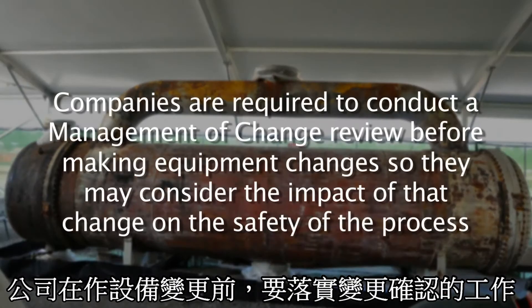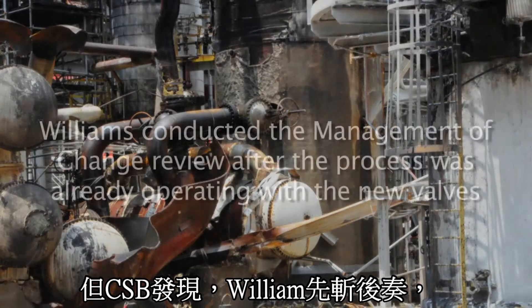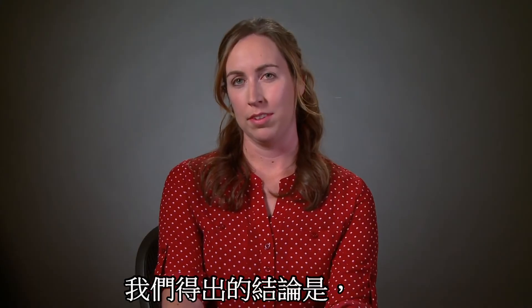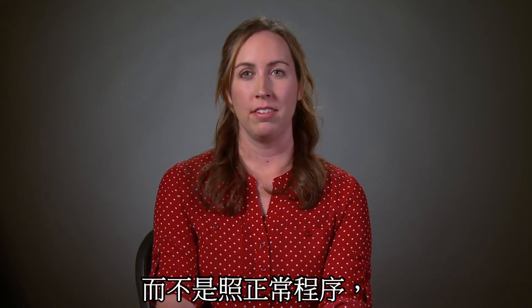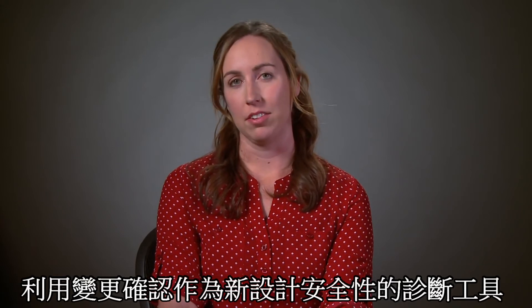Companies are required to conduct a management of change review before making equipment changes, so they may consider the impact of that change on the safety of the process. But the CSB discovered that Williams conducted the management of change review after the process was already operating with the new valves. The CSB concluded that Williams conducted the delayed management of change to meet regulatory requirements, rather than to use it as a tool to identify and control new process hazards.